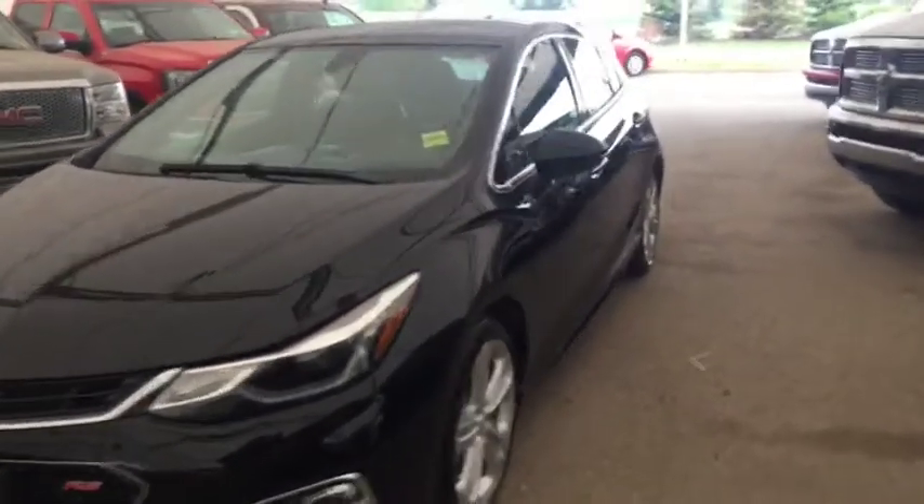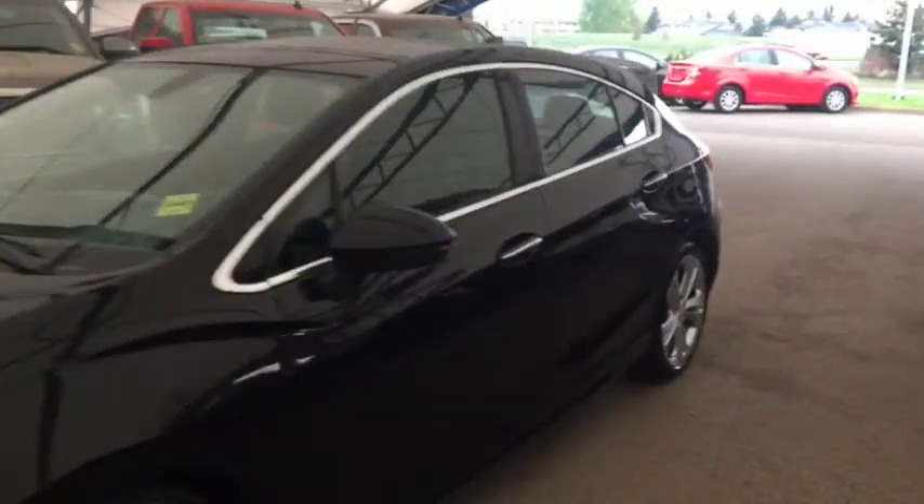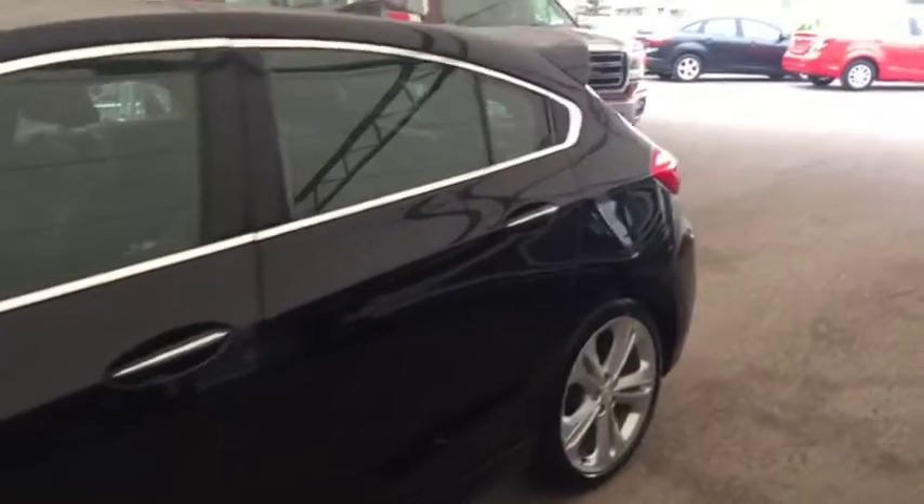Welcome to Davis Chevrolet. This is a pre-owned 2017 Chevrolet Cruze hatchback in the color black.